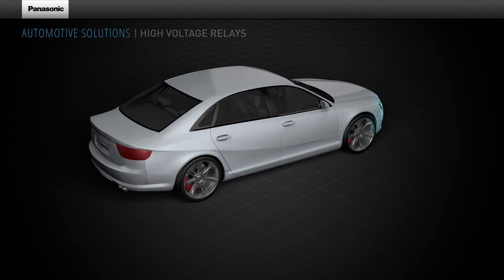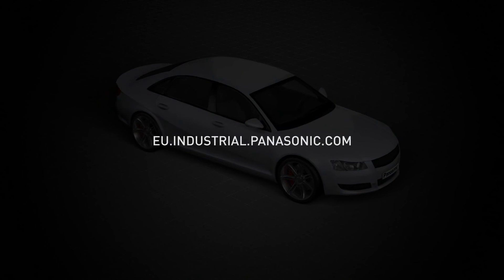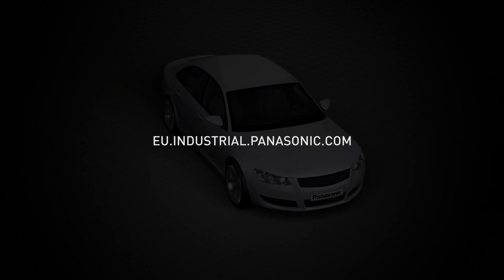For more information about Panasonic's automotive component solutions, please visit our website at eu.industrial.panasonic.com.